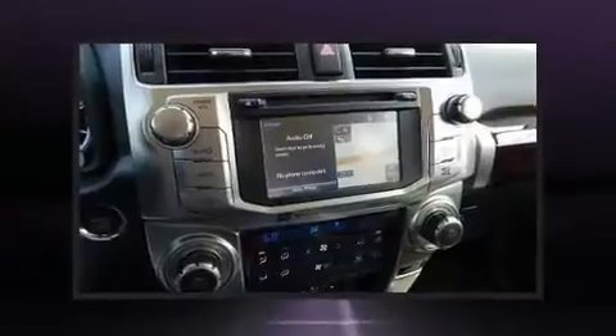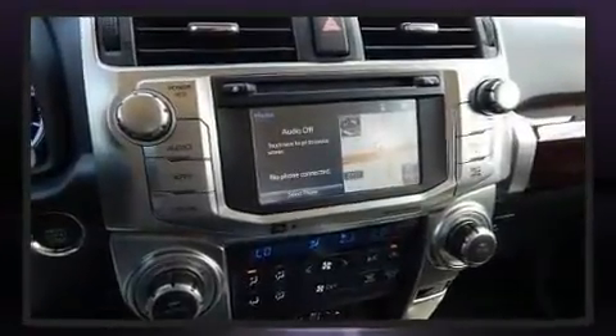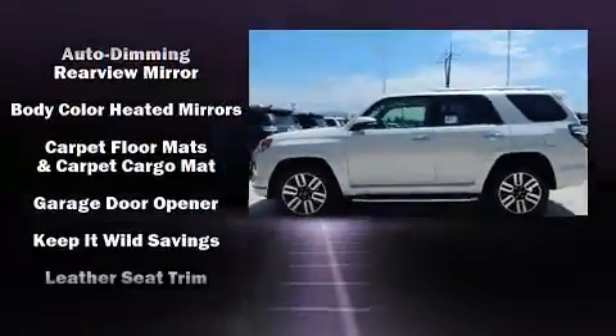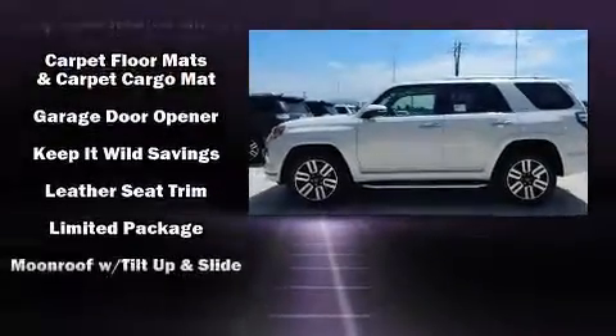Enjoy your favorite music via the stereo system, which includes a CD player with MP3 capability, steering wheel mounted audio controls, and 15 speakers, yielding maximum audio versatility.